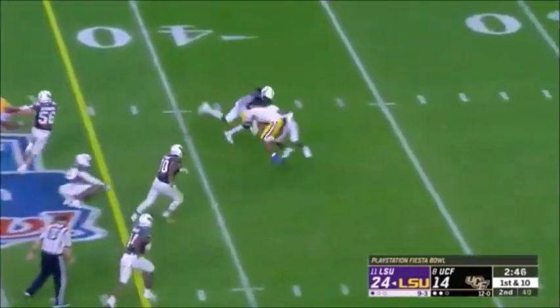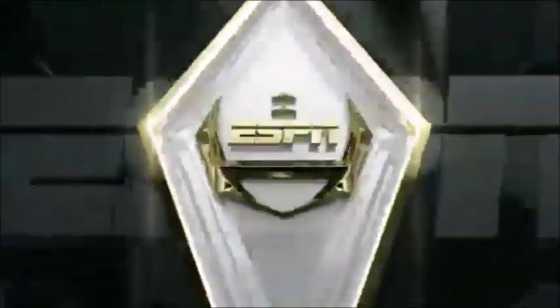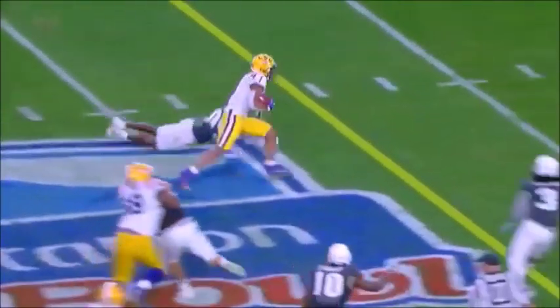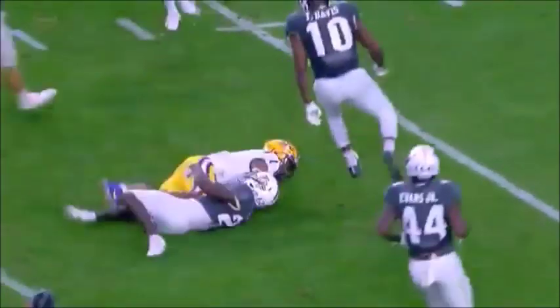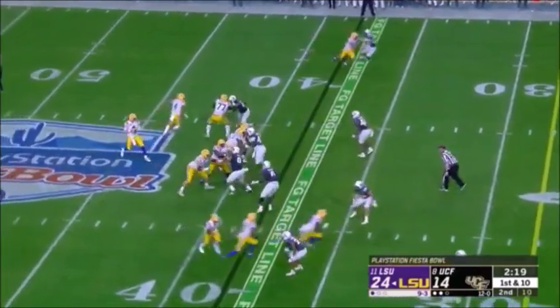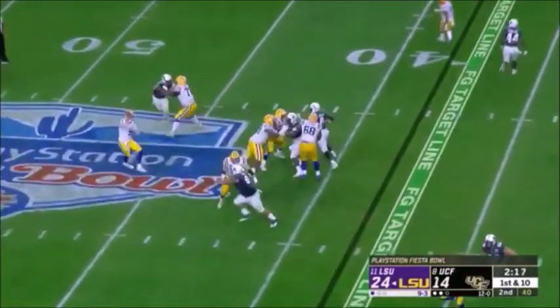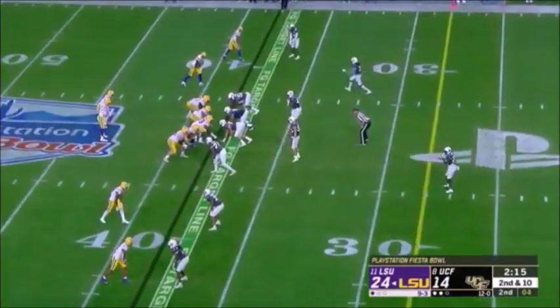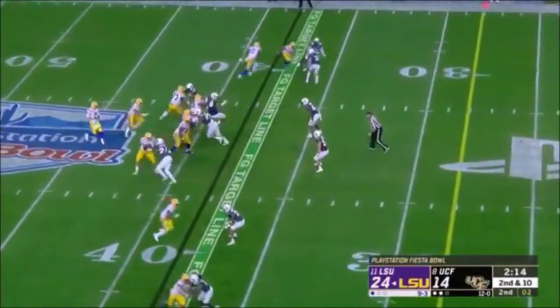Burrow to throw — a little slant to Jamar Chase — the freshman's been very good. LSU coming into this game with some questions about their offense; they had a great game against Texas A&M. But no pressure at all — Burrow has all sorts of time — they're not very good this year — had their worst record since 2000.